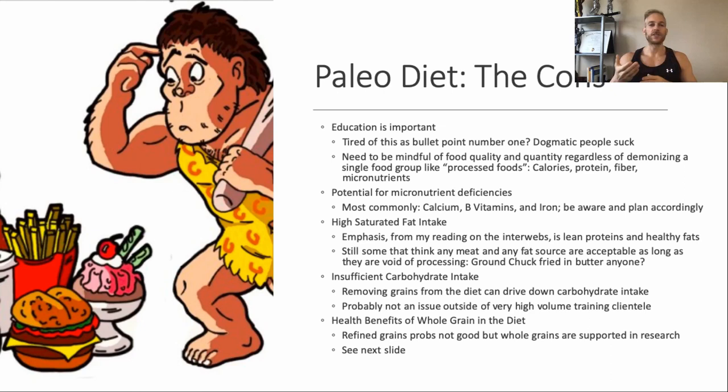Now let's get into cons. Education is important — you'll never get rid of dogmatic people, but you still need to be mindful of food quality and quantity. You can't just demonize a single food group and say cutting out processed foods solves everything. You still need to track calories, protein, fiber, and micronutrients to make sure you're consuming healthful foods in healthful proportions. With paleo cutting out most whole grains — which in the United States have largely been fortified and enriched — you can run into some micronutrient deficiencies.